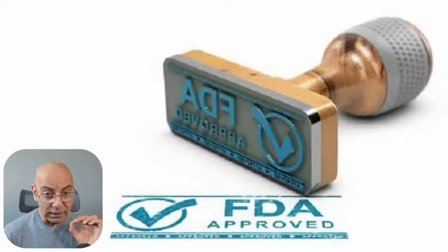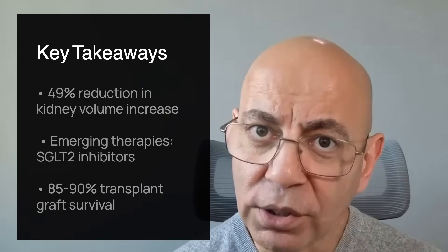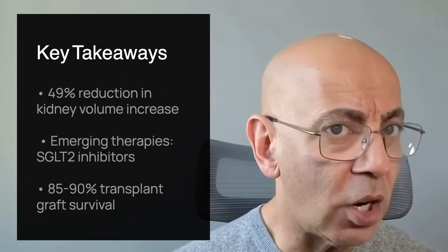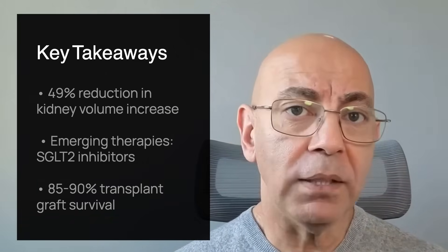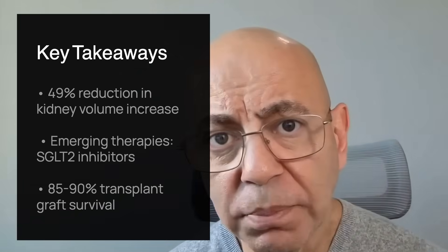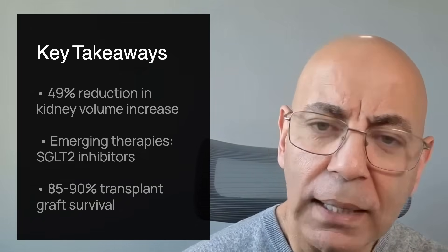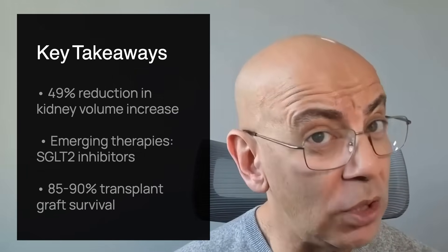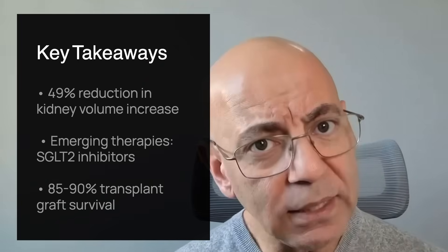Let's bring all of this together. Treatment for polycystic kidney disease has transformed. Tolvaptan is currently the only FDA-approved therapy proven to slow cyst growth and delay kidney failure, reducing kidney volume increase by 49% and slowing kidney function decline by 1.3 mls per minute per year. Blood pressure control and hydration are critical — medications amplify lifestyle, but don't replace it. Emerging therapies like SGLT2 inhibitors are showing real promise. And if kidney failure does develop, transplantation offers exceptional long-term outcomes, with 85 to 90% graft survival at five years. Work closely with your nephrologist, stay informed about your options, and start planning early if kidney replacement becomes necessary.